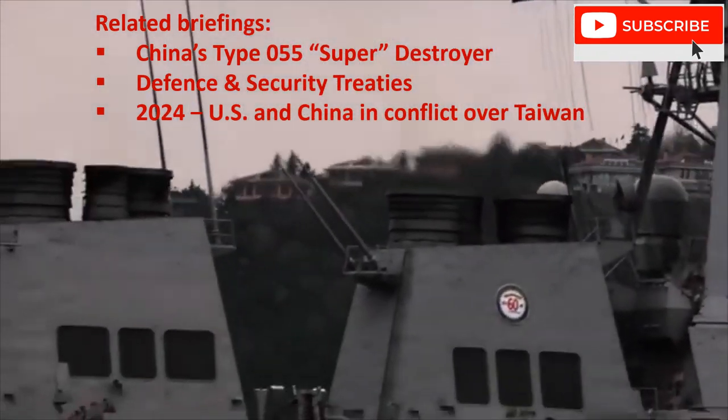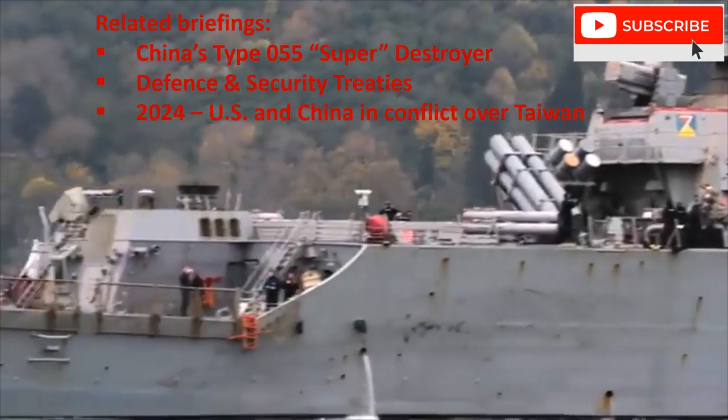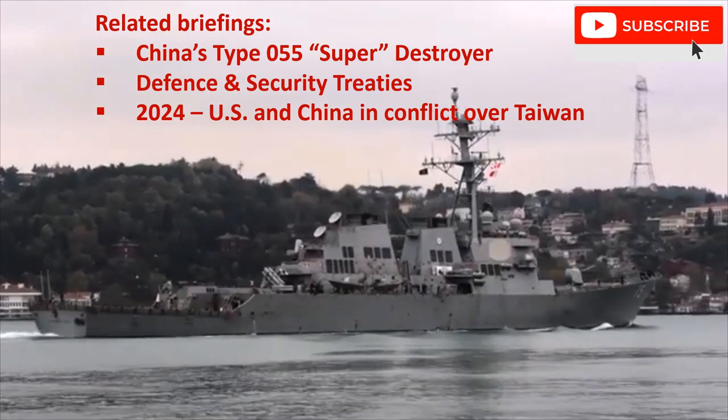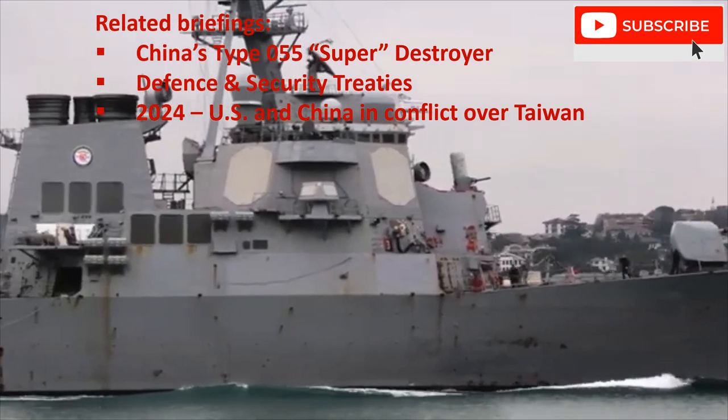I won't be discussing these vessels' ballistic missile defence capabilities in this briefing. The video here is of a Flight 2 Arleigh Burke, DDG-75.